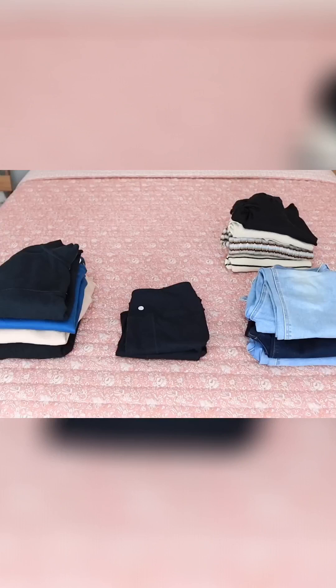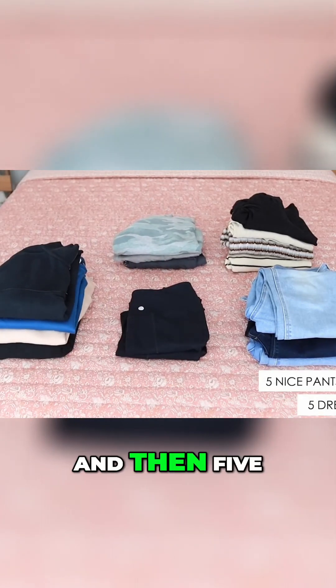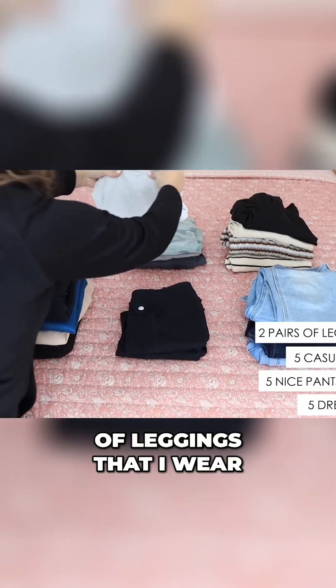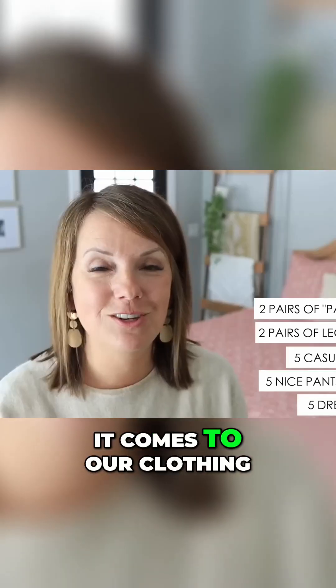Let's talk about clothes real quick. Earlier this year I laid out my full wardrobe on our bed. I have five dress tops, five pairs of nice pants, five around-the-house tops, and a couple pairs of leggings I wear around the house. I have a very limited wardrobe, but most of us are actually already minimalist when it comes to our clothing.